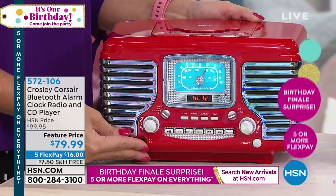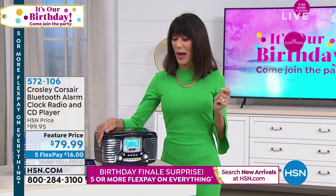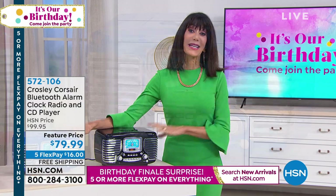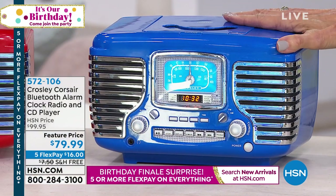We started off today with about 1,500 units and we have about 700 total left to go around. The blue is the most limited with only a little over 100 remaining, so the blue is definitely the most popular.